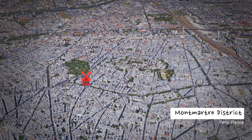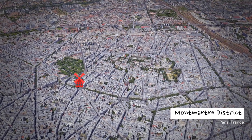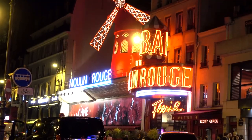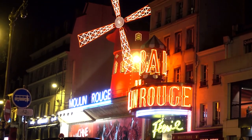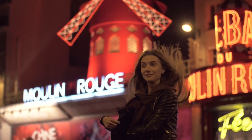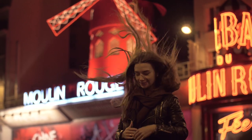Especially dances like the can-can. The Moulin Rouge in Paris is located in a district called Montmartre. When you walk up the main street in Montmartre, you come across this giant red windmill with lots of lights and people stopping and taking pictures.